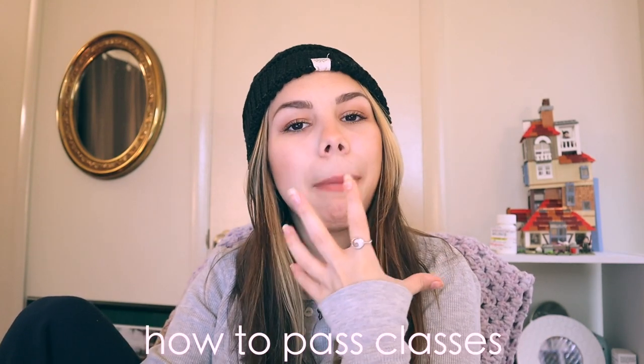Hey guys, it's Kai/Kyla, welcome back to my channel. Today we're going to be talking about studying, being organized, and how to pass classes in college and high school. I'm a freshman in college, my major is business marketing, I want to minor in photography. I just thought I would make this video to help you guys because I've kind of found myself falling into a routine of how I actually study.